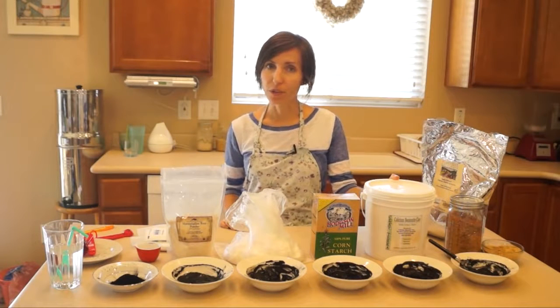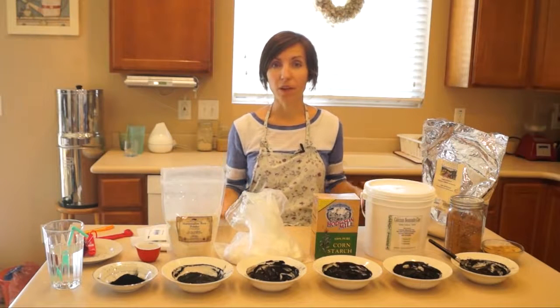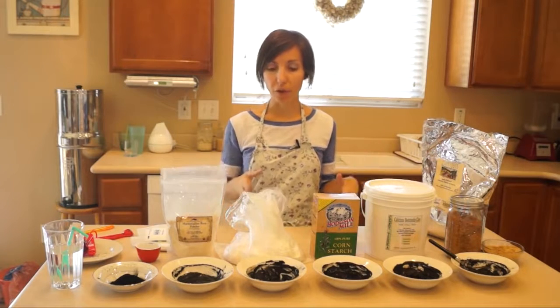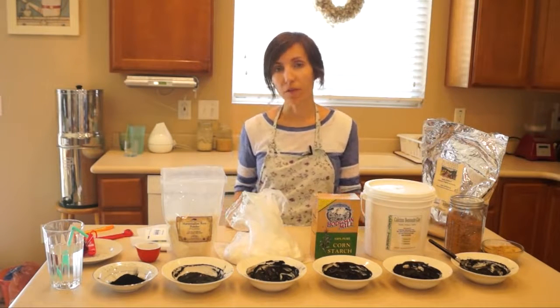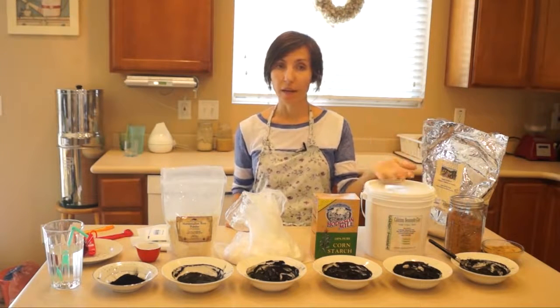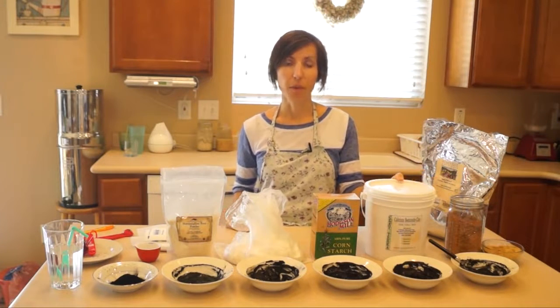Activated charcoal is pretty similar to bentonite clay. They are able to do a lot of the same things and have a lot of the same benefits, but there are differences between the two. After I create this video specifically about activated charcoal, I will be creating another video where I explain in which circumstances I would prefer to use bentonite clay over activated charcoal.